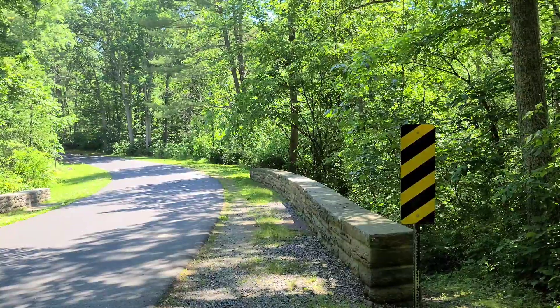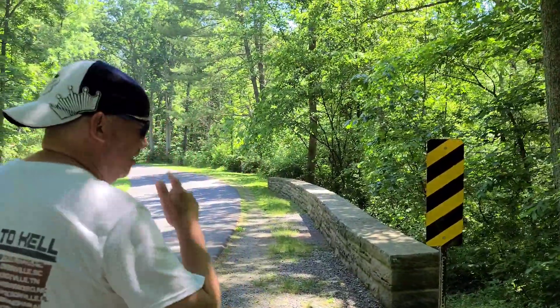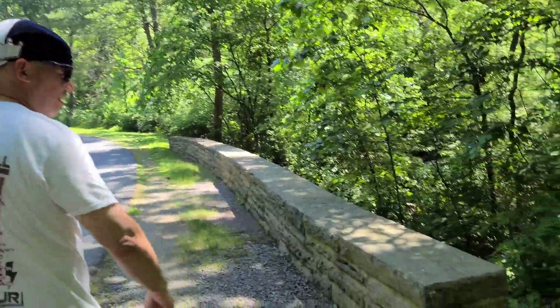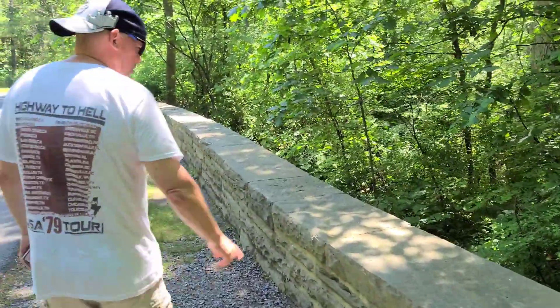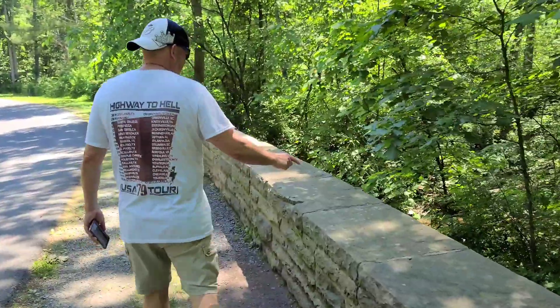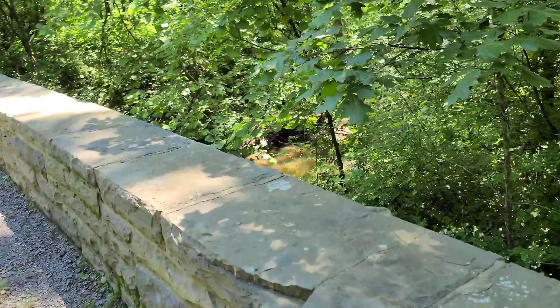Let's see if John can find this fossil. You want to come up here and count down six rocks. One, two, three, four, five, six. Show them the rock, Bobby — see if they can spot it without me pointing it out.